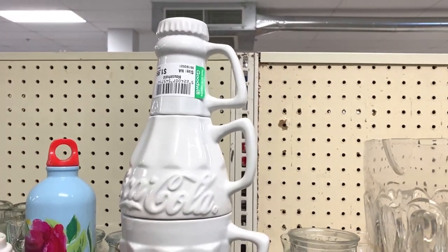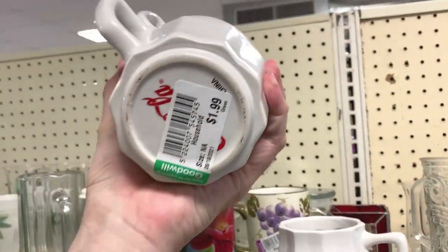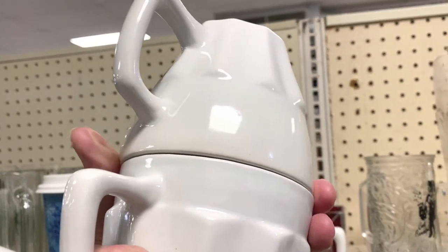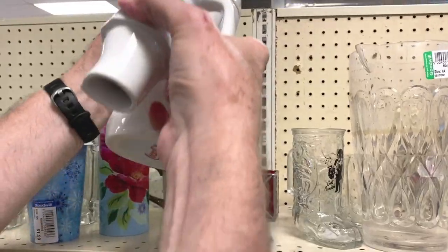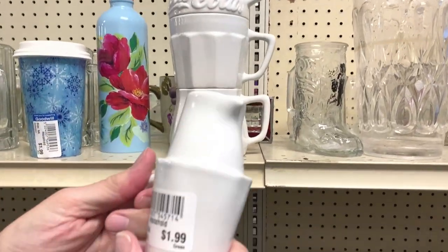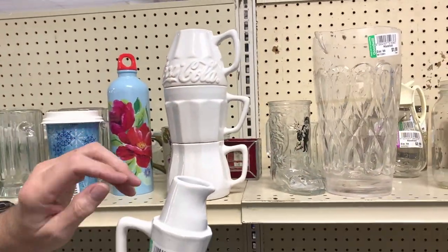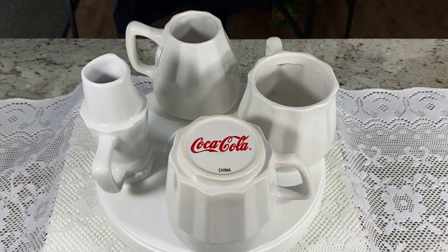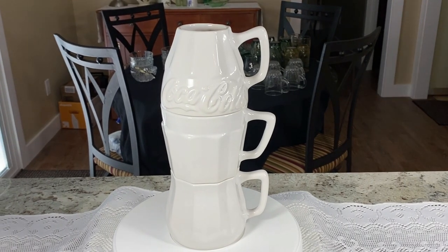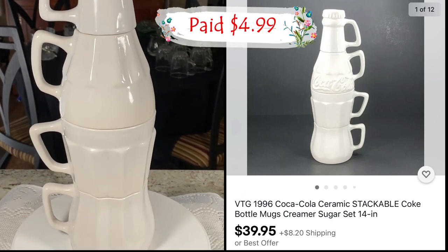Mark, what do you have here, and how many pieces did you find to make it work? I had to go find the top and the bottom — the two middle pieces are together. Each piece is $1.99 separately — somebody doesn't know they all go together, so it'll be $8. It's Coca-Cola, four pieces that make a Coke bottle: a creamer with a pour spout, a sugar, and two coffee cups. That's cool — going for about $40. The stackable Coca-Cola set was found in three different aisles. We put it all back together and listed it for $39.95 plus shipping. A Goodwill employee gave us a discount because we reassembled it, and sold it to us for $4.99.